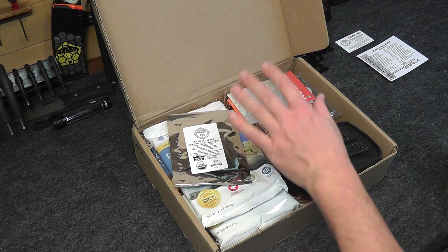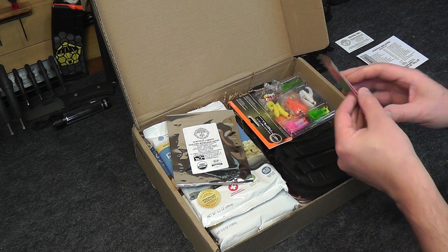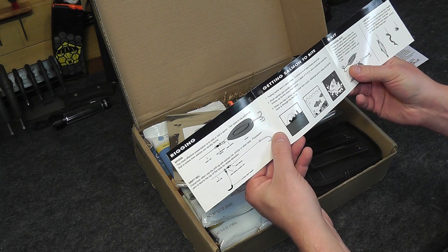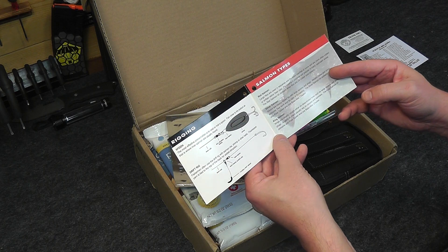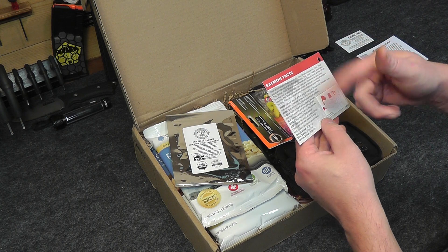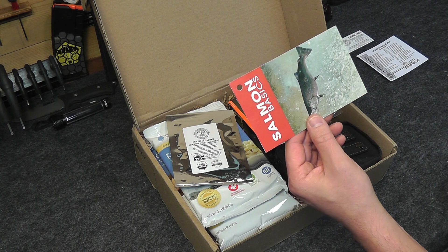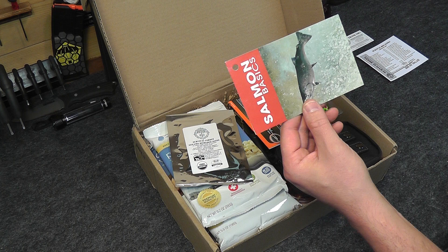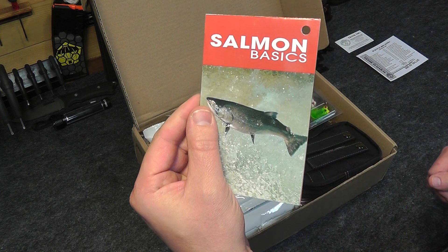Next we have the Salmon Basics pamphlet for salmon fishing — how to set up your rigs and reels, your bait, salmon fishing techniques, and your zones on what types of salmon you can catch in different areas of the country. That is our Salmon Info Book, Survival Fishing Knowledge, and it comes in at $1.99.